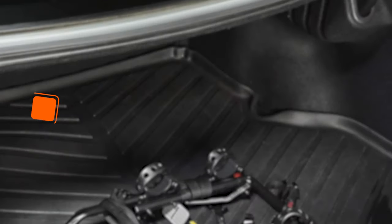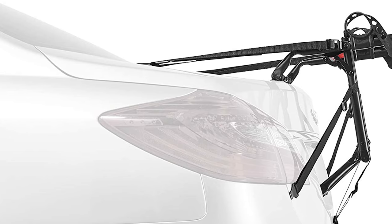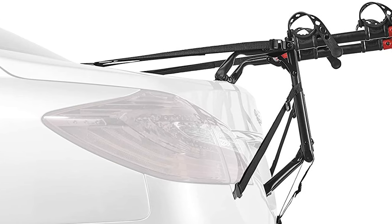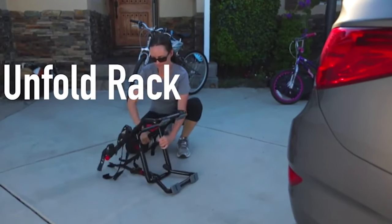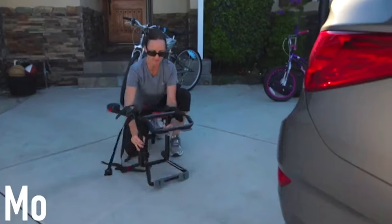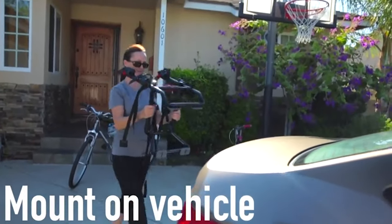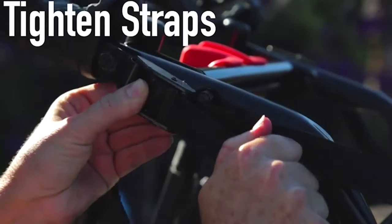Number four: Premier Trunk Mounted Bike Rack. Next up on our list in fourth place is the Premier Trunk Mounted Bike Rack. Allen Sports' Premier Trunk Rack is very simple but it's surprisingly versatile for a budget model. It can hold two bikes and a wide variety of bike types, including road bikes, mountain bikes, kids bikes, and even fat bikes, provided they don't exceed the 35-pound weight limit.